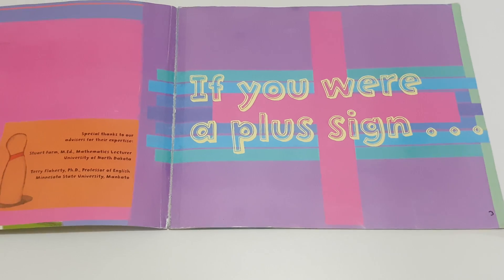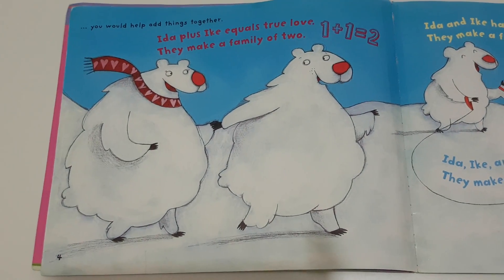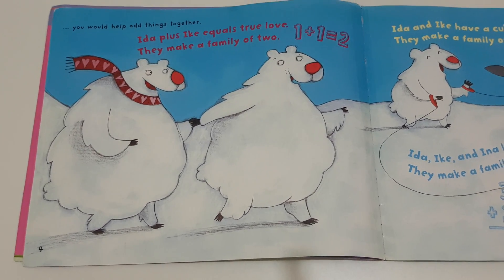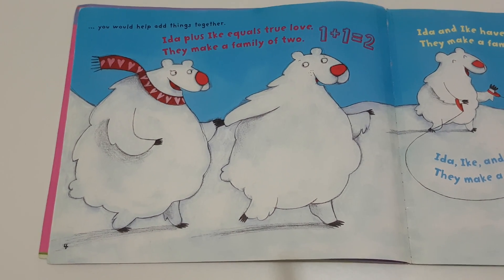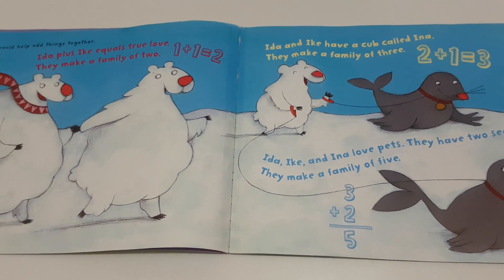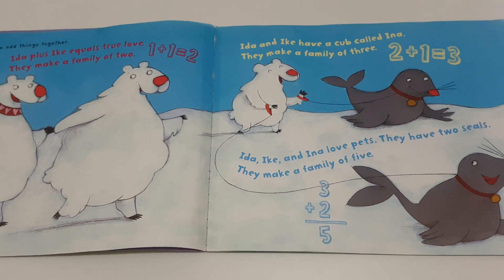If you were a plus sign, you would help add things together. Ida plus Ike equals true love. They make a family of two. One plus one is equal to two. Ida and Ike have a cub called Ina. They make a family of three. Two plus one is equal to three.